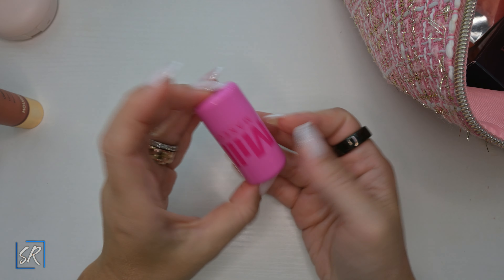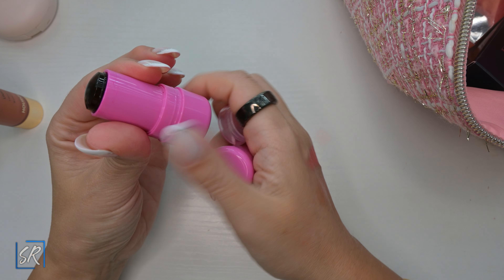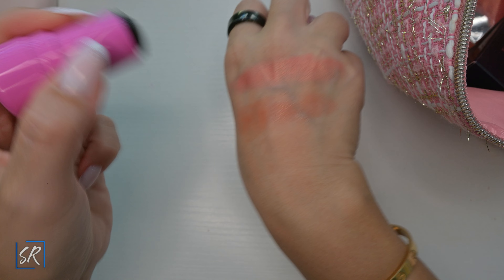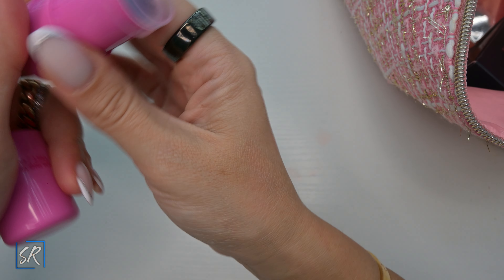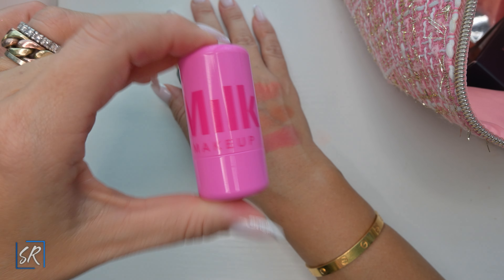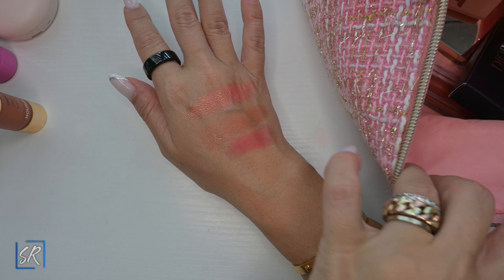I have succumbed and bought the Milk Makeup Jelly Blushes in the color Burst — I know everybody loves them, including my daughter. I am not a fan. I don't get it. I do know how to use it and it looks nice, but it's gimmicky to me personally. I do love Milk products but I am not a fan and I don't think I would buy it again.